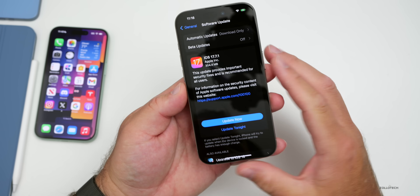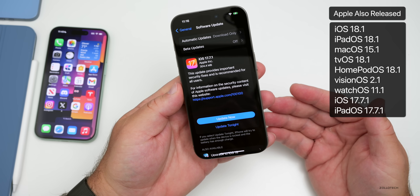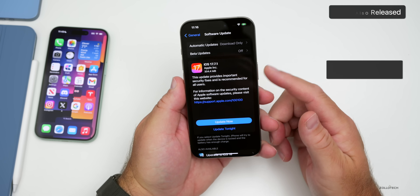As for other releases Apple released the same day, we got iOS 18.1 with Apple Intelligence, iPadOS 18.1, and all of the other updates to go along with it — watchOS 11.1 and others. However, if you wanted to stay on iOS 17.7.1 and not upgrade to iOS 18, you can do that.